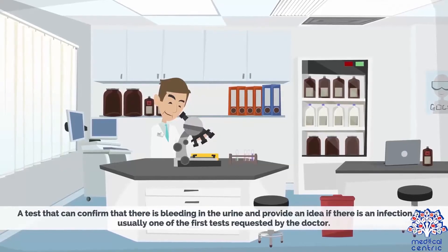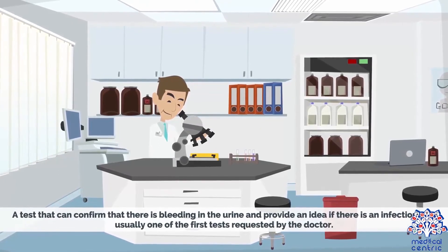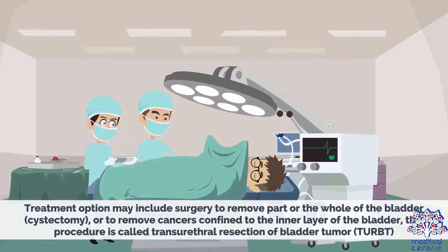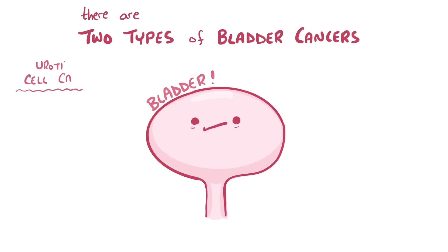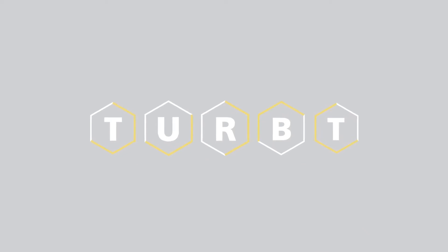Sometimes the cancer can be so early that you can't see anything, so we take random biopsies or take off tissue and check them in the lab. If we can see something, we are able to take a biopsy — a sample — and test what type of cancer it is, because cancer has very many types. There are about five types which we all manage differently. When we get it early we can cut it out through an endoscopic procedure called a TURBT.